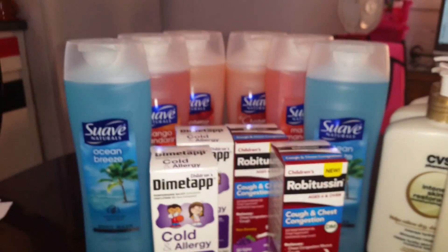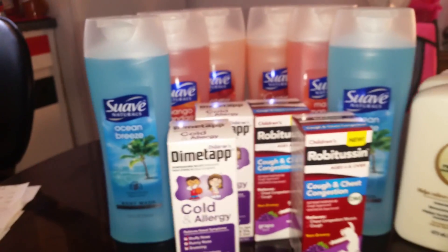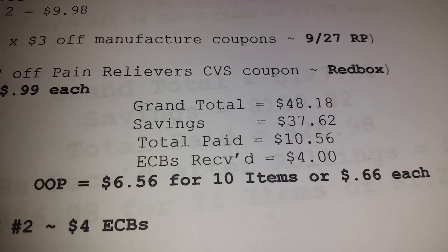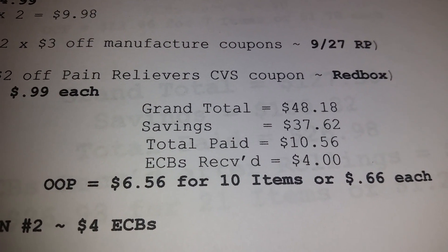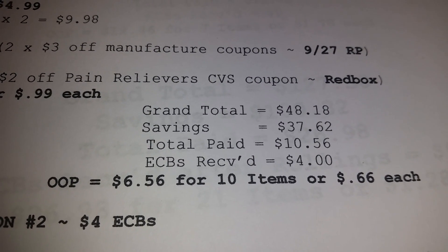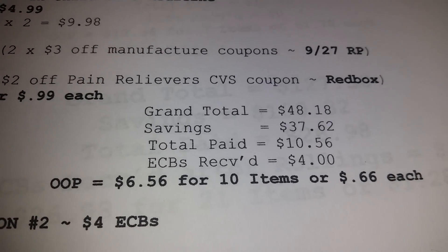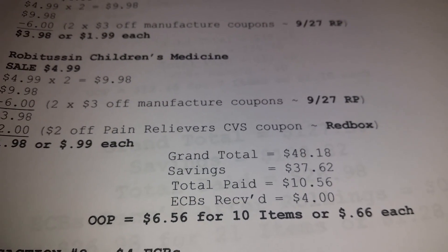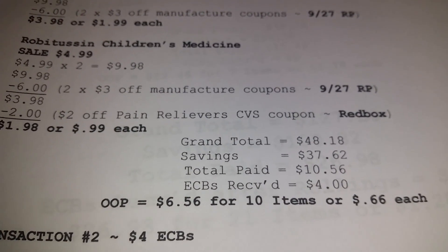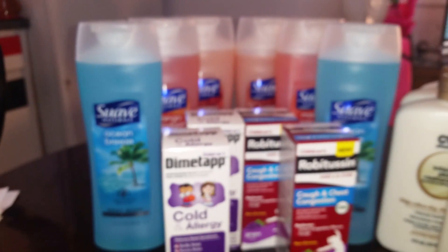My grand total for my first transaction — these 10 items — was $48.18, savings $37.62. I paid the cashier $10.56 and I received $4 ECBs back from making that $12 limit for the Suave body wash. Out of pocket, that means I paid $6.56 for 10 items, or $0.66 each.